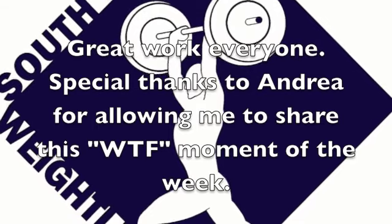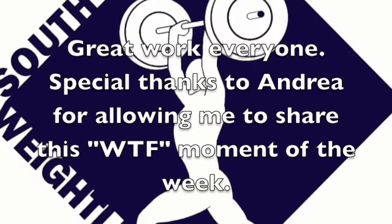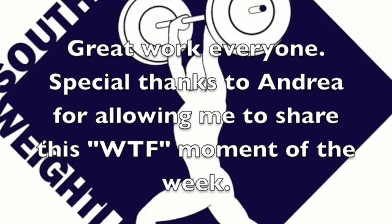Thank you everyone for a great week and all your hard work. I look forward to seeing you next week, and a special thanks to Andrea for letting us share her training.